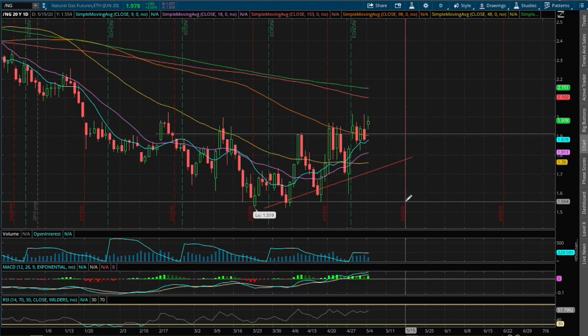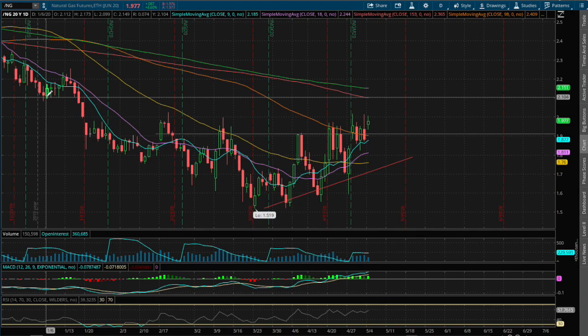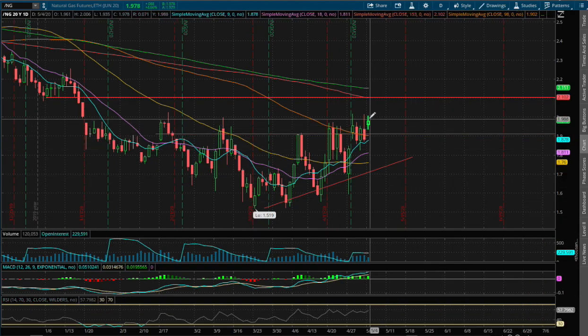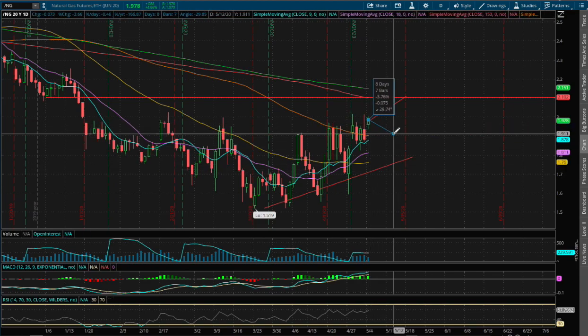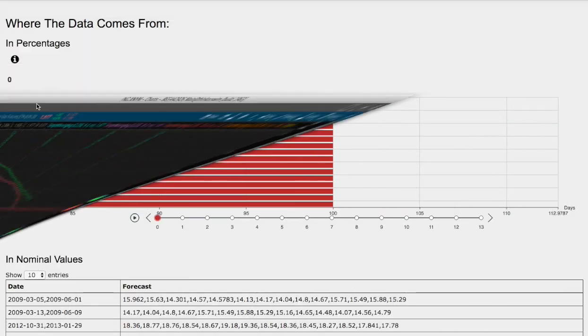As for resistance, we do see a possible resistance around the price where we saw previous support that dated back earlier this year, January 6th, around the price of $2.10. And if we do manage to head up higher, that price resistance is roughly around 6.6% to the upside. As for support, if we do manage to head down lower, we may see a support level further if we fall around 3.9%.